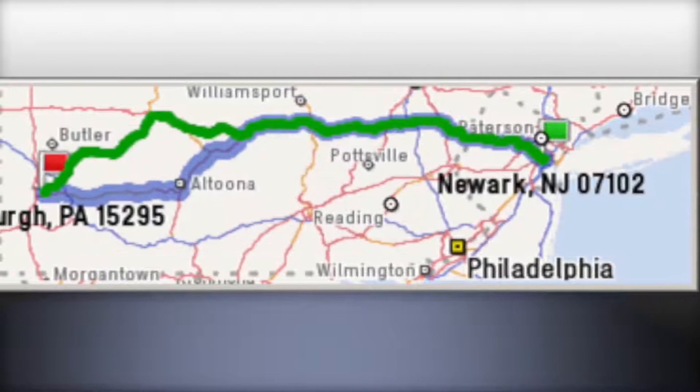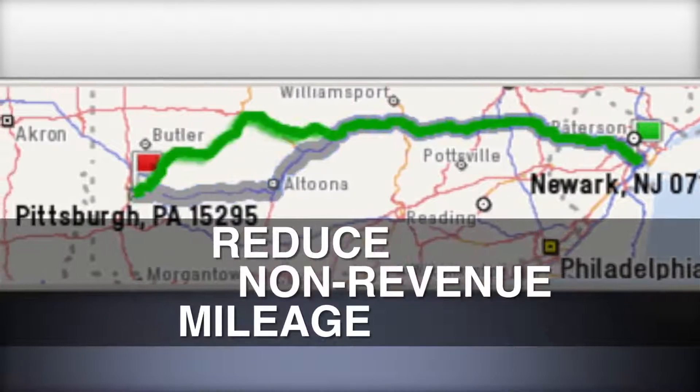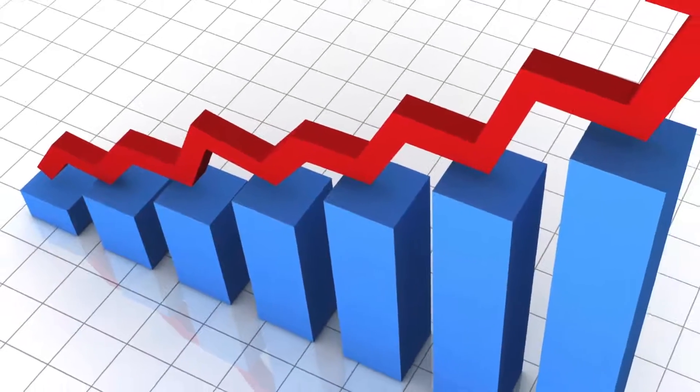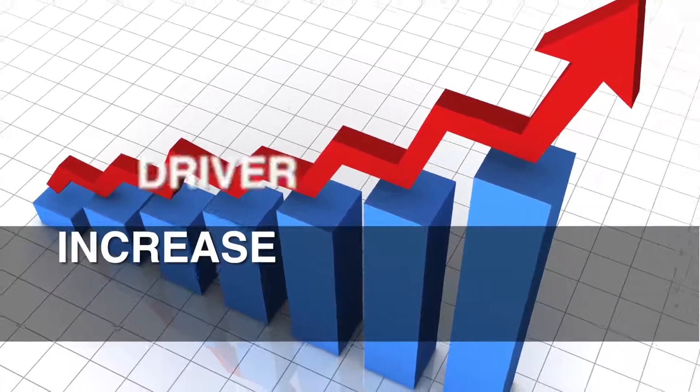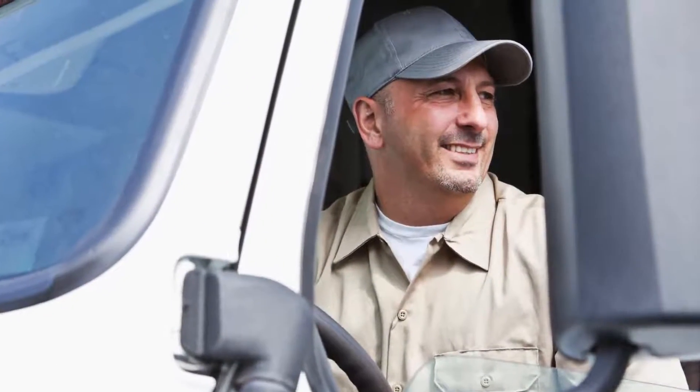RouteSync benefits reduce non-revenue mileage by minimizing the mileage variance between actual and planned routes. RouteSync benefits increase driver satisfaction by providing safe and reliable guidance throughout the planned route.